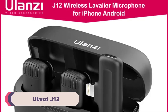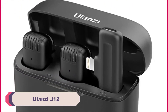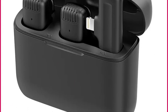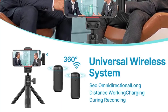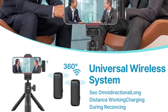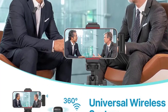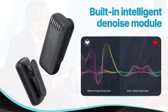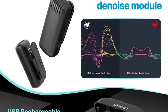Number 5: the Ulanzi J12 Wireless Lavalier Microphone. The Ulanzi J12 comes in a sleek and compact design that immediately catches your eye. The build quality feels robust and durable, giving you confidence that it can withstand the rigors of everyday use. The compact size is a major advantage, making it easy to carry around and set up on the go. One standout feature is its wireless connectivity using a stable UHF frequency range.